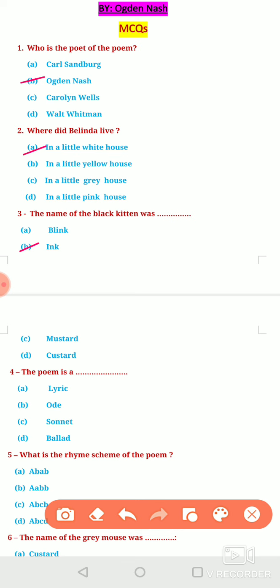Fourth question: The poem is written in the form of a — Option A, Lyric. Option B, Ode. Option C, Sonnet. Or Option D, Ballad. The poem is written in the form of a ballad. As you all know, a ballad is a kind of poem in which a story is told. In this poem, we come to know about the story of a dragon named Custard, so it's written in the form of a ballad.